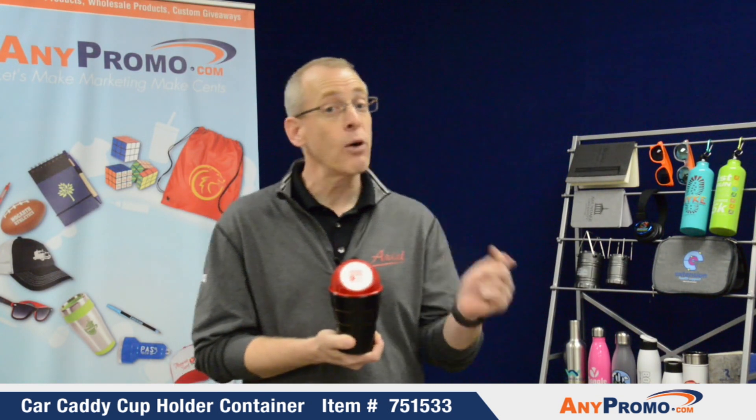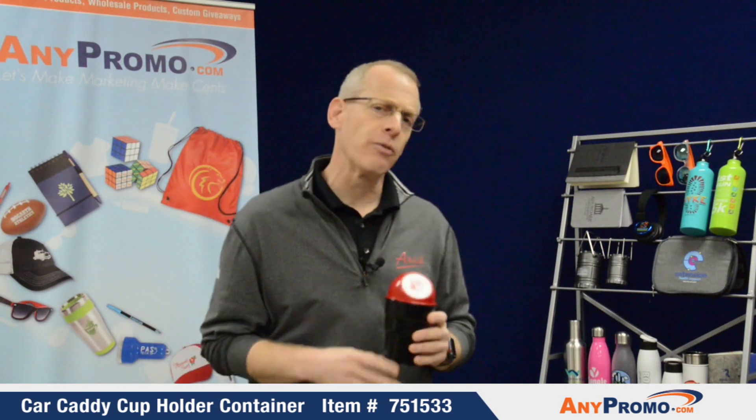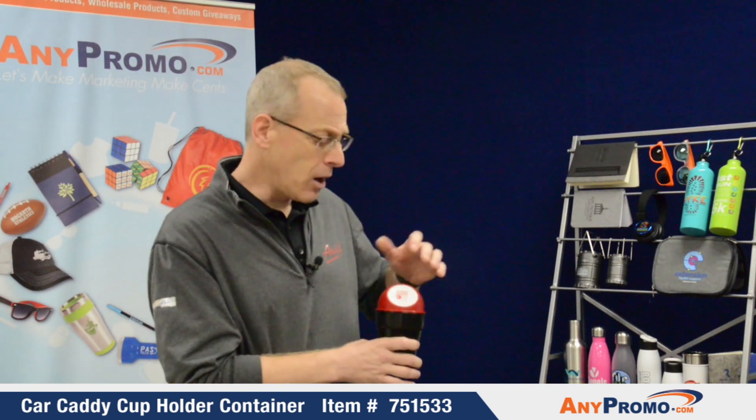The red you see here, we have a black, we have a blue. There's a very nice imprint area. We see a number of uses for this, whether it's the automotive industry — we've seen it done for car washes. We've even seen them promote Taco Tuesday on this particular product.